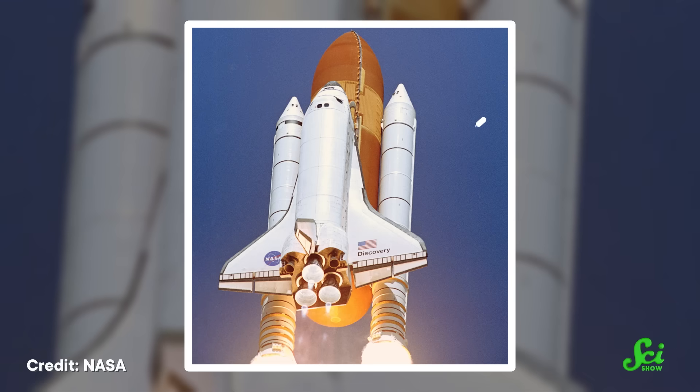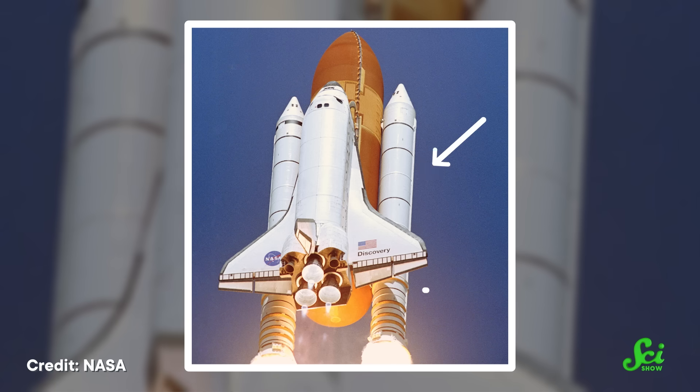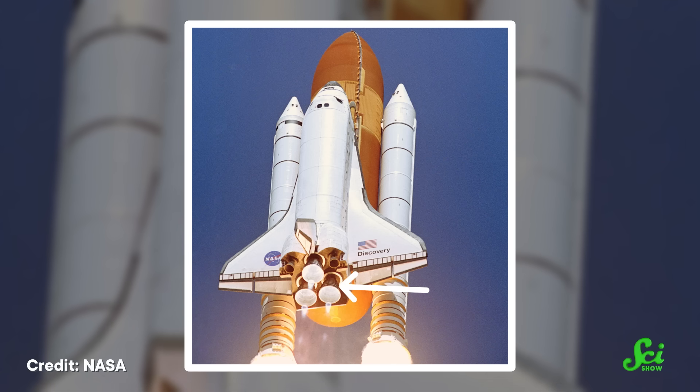And how did the shuttle get anything where it needed to go? Mostly a combination of solid-fuel rocket boosters, which detached about two and a half minutes into a launch, and three liquid-fuel main engines that stuck out over the back end of the orbiter.